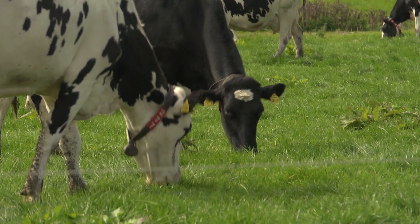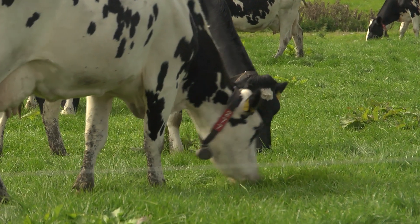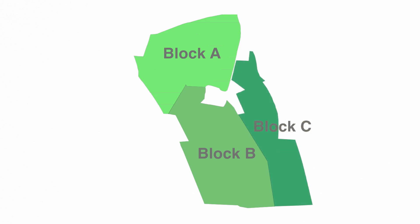Successful grazing with the Lely Astronaut Automatic Milking System involves dividing the farm into distinctive grazing areas, block A and block B. Each block will be accessible for a 12-hour period. If the farm is suitable, an ABC system can be used, in which each block is available for an 8-hour period.